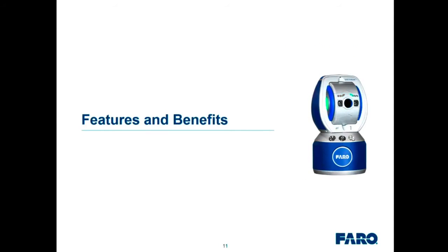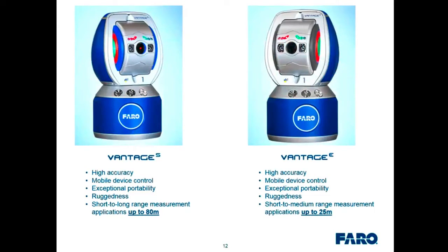We have two models available — the Vantage S and Vantage E. Both share high accuracy, mobile device control capability, and exceptional portability and ruggedness. The only difference in performance between these two models is measurement range: the Vantage S is 0 to 80 meters, and the Vantage E is 0 to 25 meters. Both have the complete range from zero up to their respective maximums.